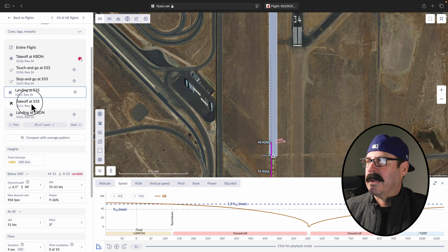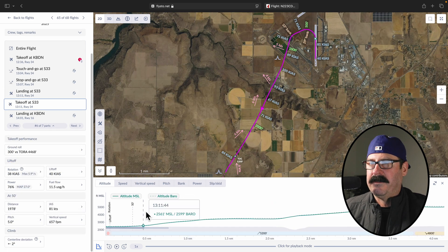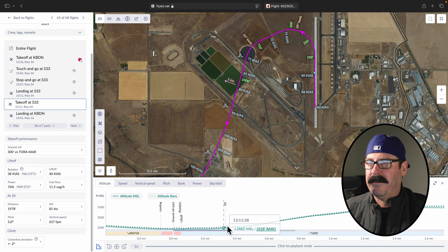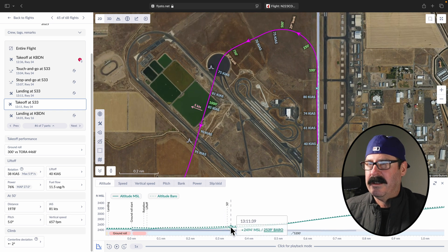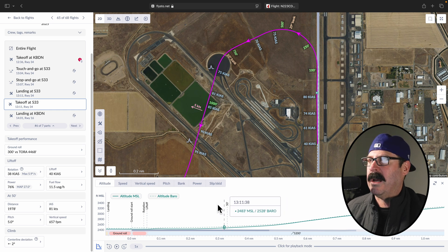Let's take a look at what a takeoff looks like. If you're doing a test of how far it takes you to get over a 50-foot obstacle, there's a 50-foot denotation right there. You can really fine-tune your skills and your climb rates — see if you're at Vx or Vy, whatever you're trying to do.